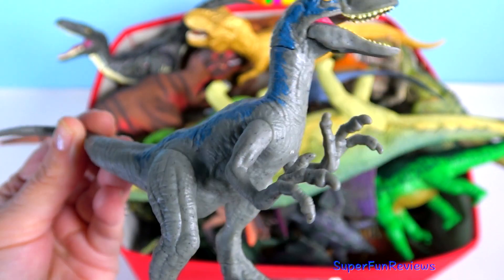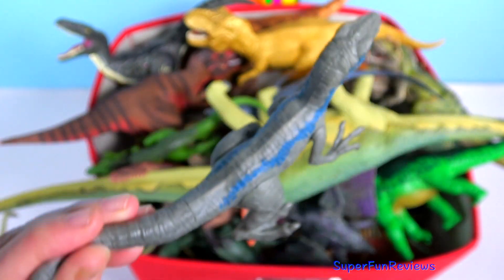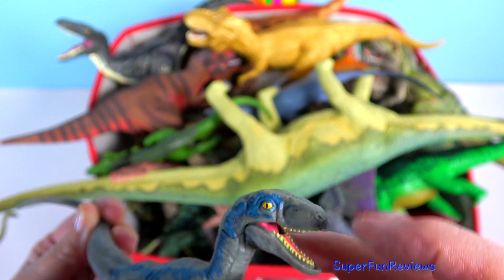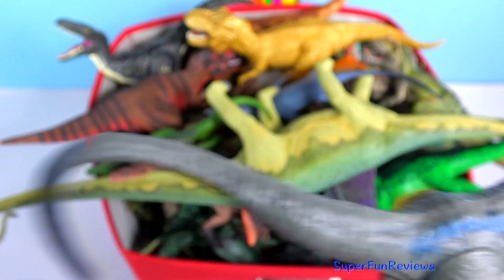Blue the Velociraptor — she's a female and she appeared in Jurassic World and also in the last movie Fallen Kingdom. She is the leader of the raptors. She is known to be stubborn but is quite loyal to Owen and her siblings.